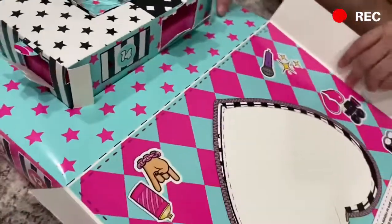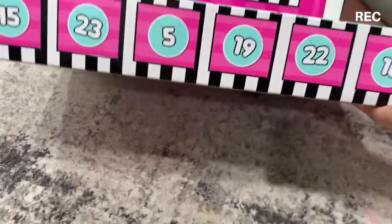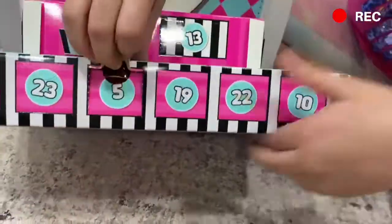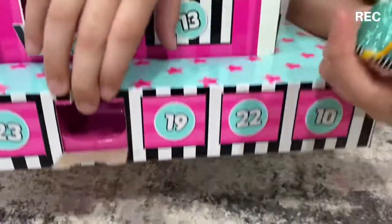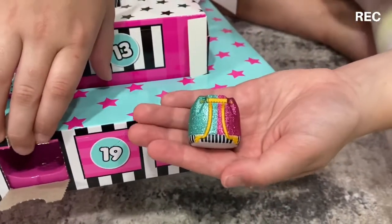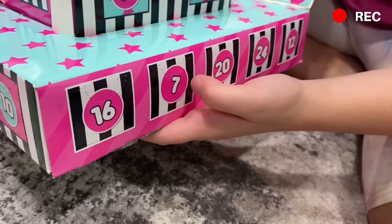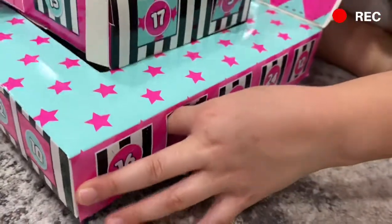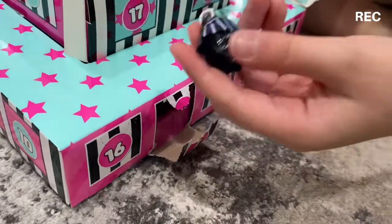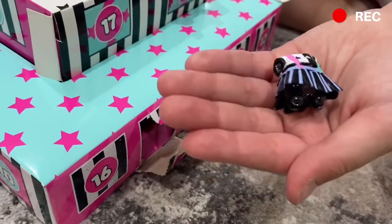Now number five — right here, yep, that's number five. Whoa, this is a big one! It's a backpack — you can put like one of the babies in it. Now we're on number seven — this is so pretty!